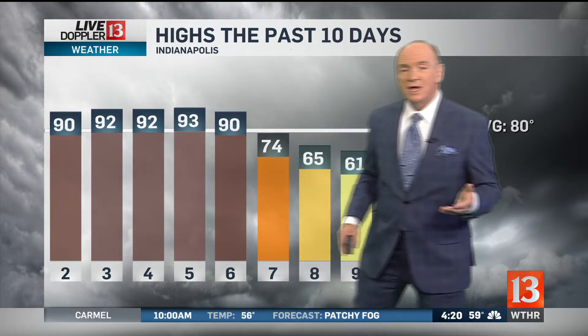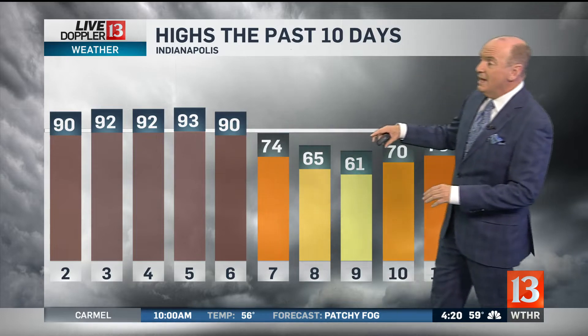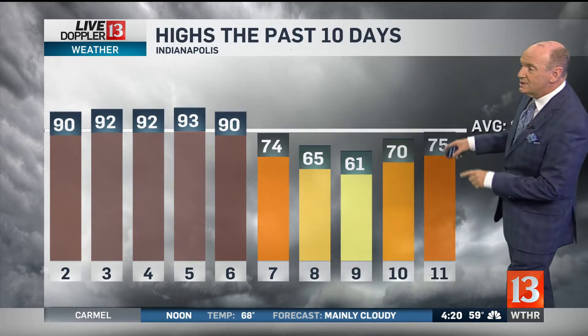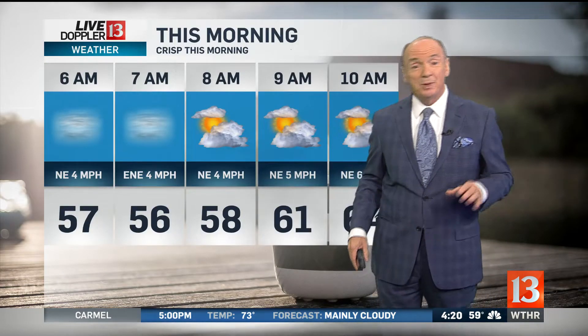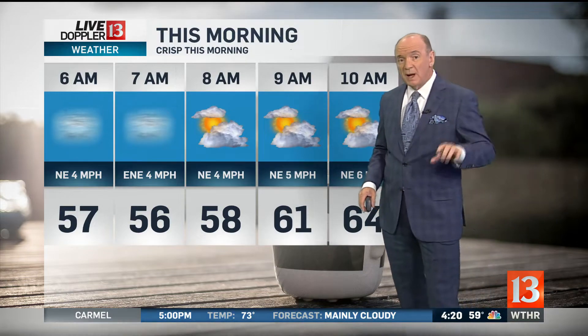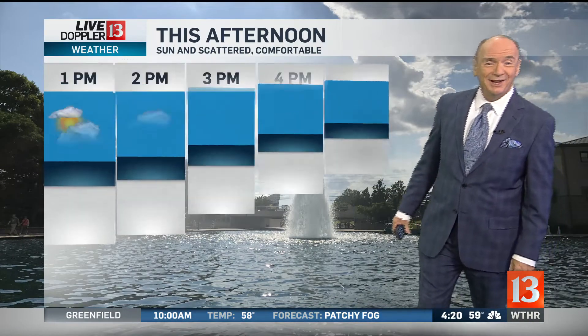Over the past few days we've seen the weather bob up and down. We had those 59-degree days, then by the ninth, just a few days ago, our high was only 61. We did get up to 75 yesterday and we'll do it again today. So as you plan your day, plan for some fog in spots this morning, but we'll warm up to 61 by 9 a.m. — a brisk morning out there. You may need a jacket if you're cold-natured.